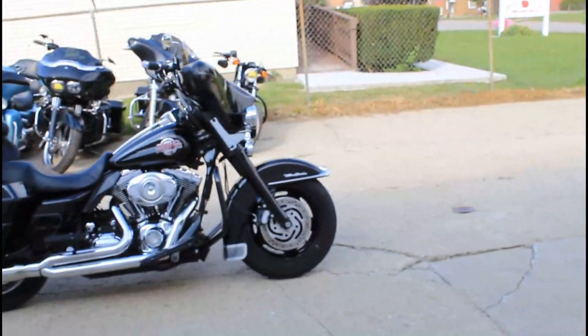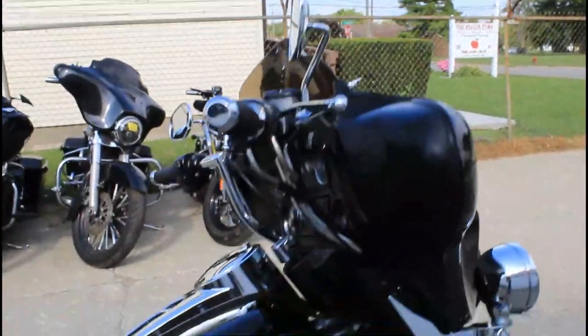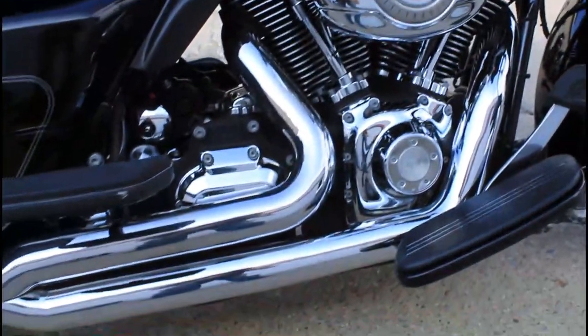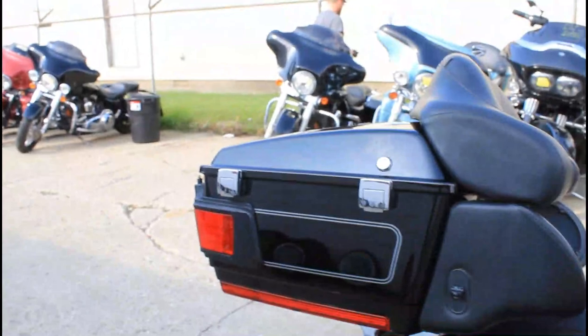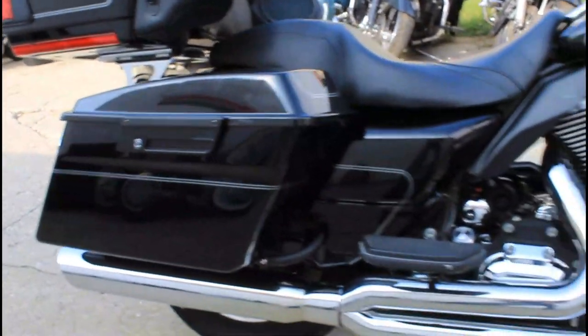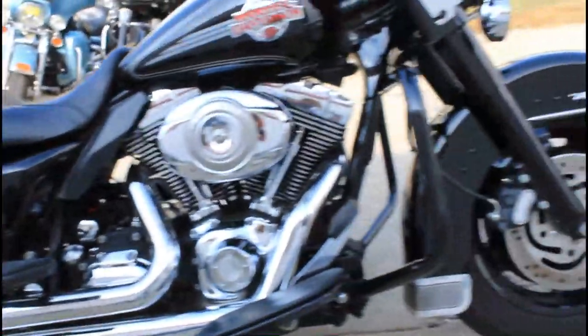Hey guys, ApprovalPowerSports.com here doing some videos on the Harley Baggers we just got in. This one here is all blacked out 07 Ultra Classic. Only has 36,135 miles on it. It's got the blacked out wheels, blacked out front end, blacked out motor. It's just black all over the place.